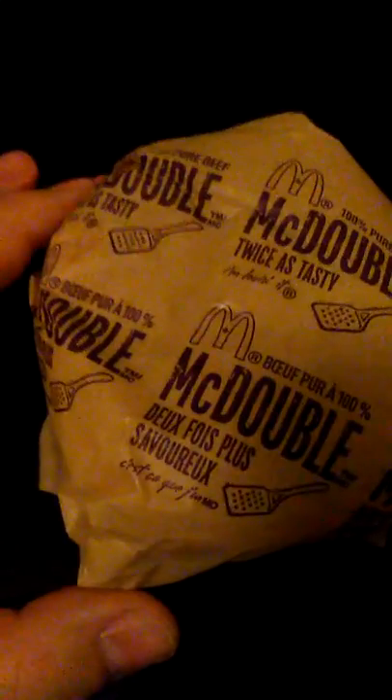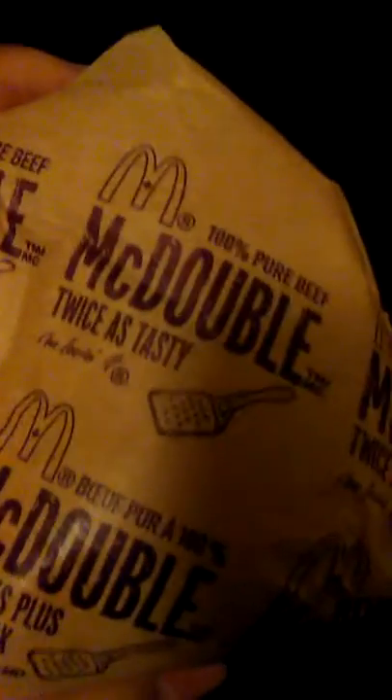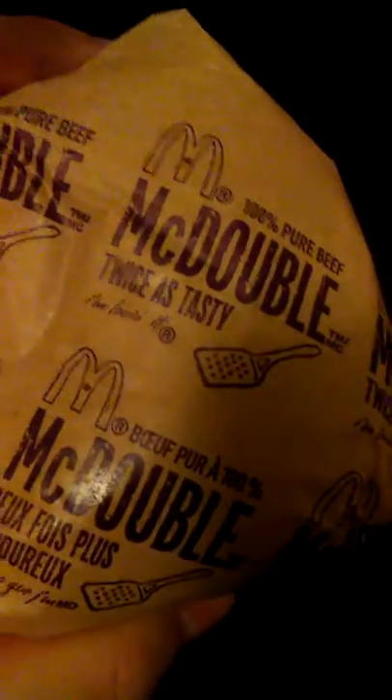The McDonald's McDouble — probably one of their best-selling items. 100% pure tasty beef, twice as tasty.